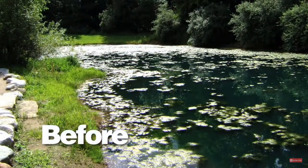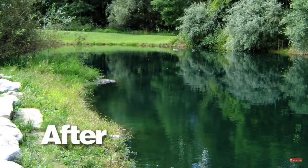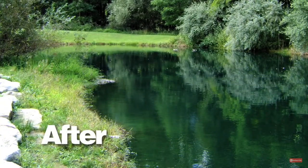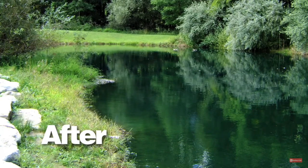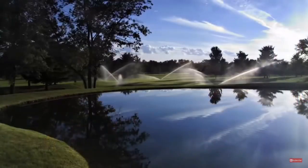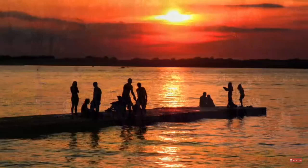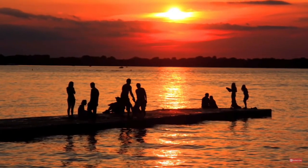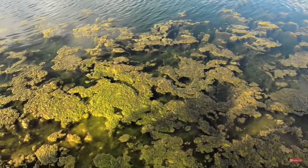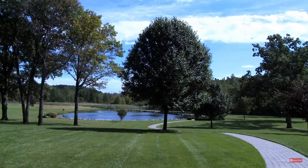In the next few minutes you'll learn how to turn a pond from this to this and keep it that way. Ponds are created for many different purposes such as irrigation, stormwater retention, swimming, fishing, or just a place to relax and get away from the stress of everyday life. Whatever the purpose, no one wants a pond that looks like this.